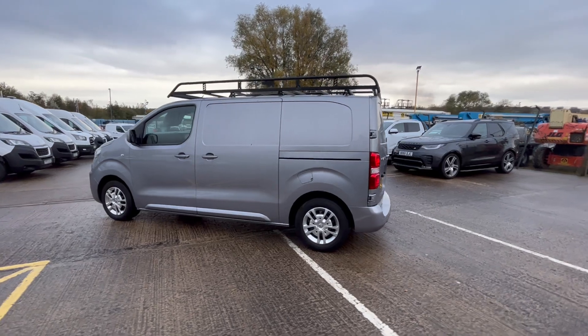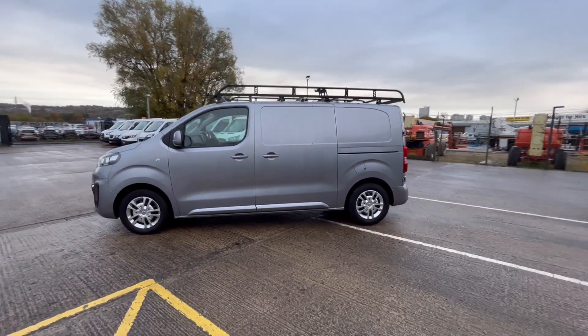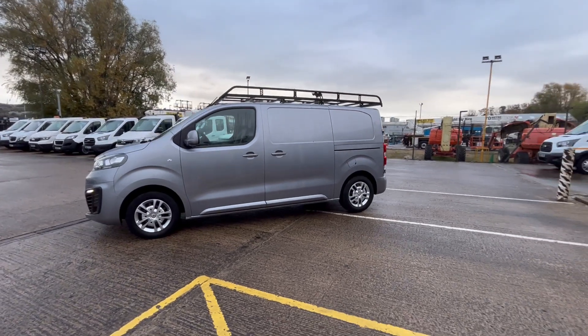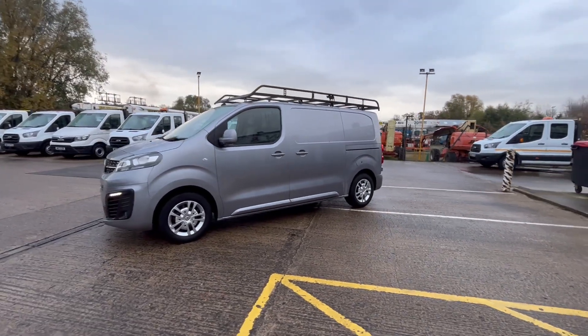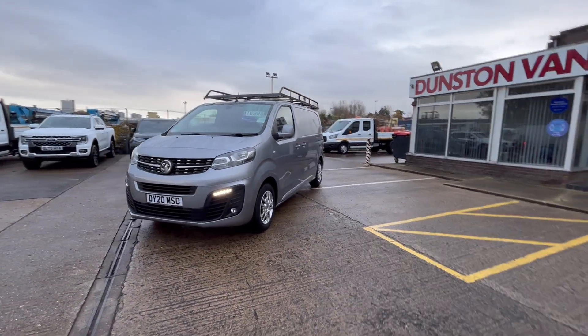That Rhino roof rack on the top, if you had to buy it today, would cost you somewhere in the region of about £800, so that's a lovely extra to be fitted on top if anybody needs it. You've got all your LED daytime running lights on the front and your front fog lamps on the front.